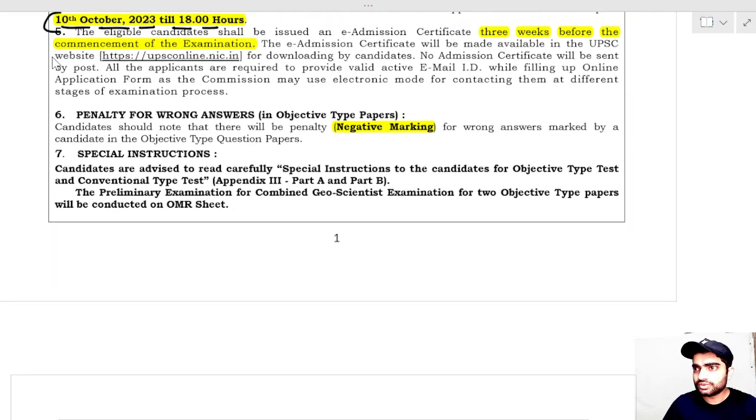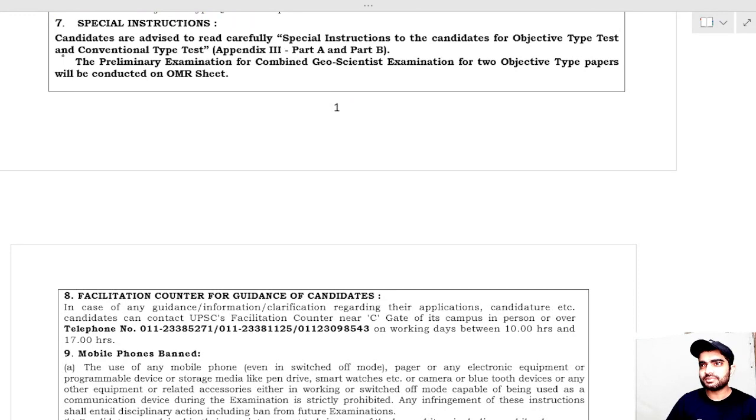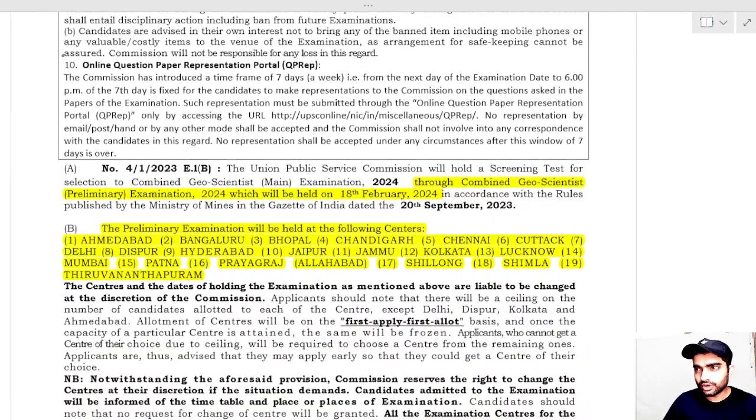There will be negative marking in this examination. For each incorrect answer, one-third of the marks will be deducted as penalty. So only mark an answer if you know it. The examination will be conducted in three stages: first is the Preliminary exam, second is the Mains exam, and third is the Interview.